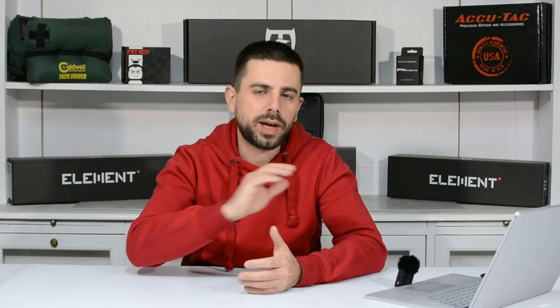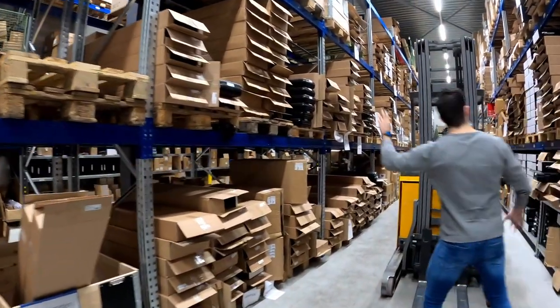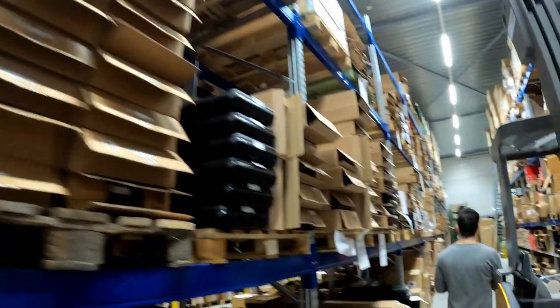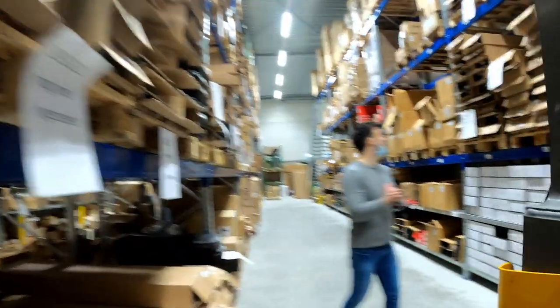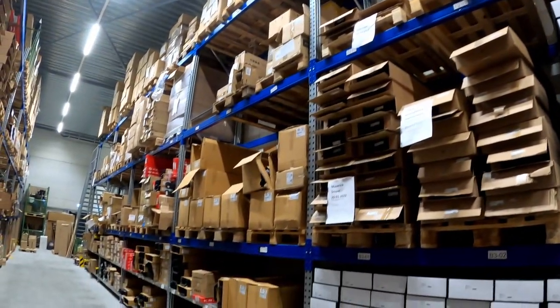I was invited to have a peek in their warehouse to see where they store the stock of all the goods they sell in the store and the online shop. I didn't film much because I was so amazed with how big it is and how many products they have on stock. You have huge tower machines with automated shelves to store and organize all the smaller items, then huge shelving systems where they stock all their guns. For instance, just taking one brand like FX — you have several different models in several different calibers, different configurations, different stock options, different colors. It's really amazing.